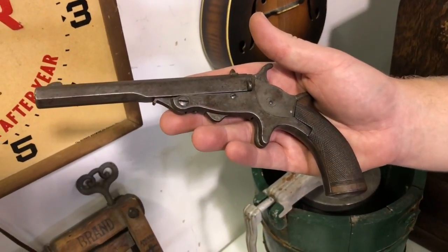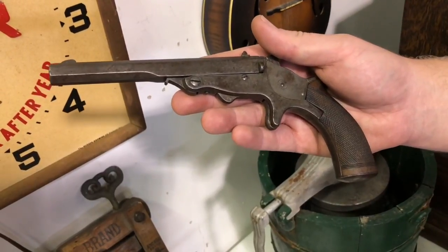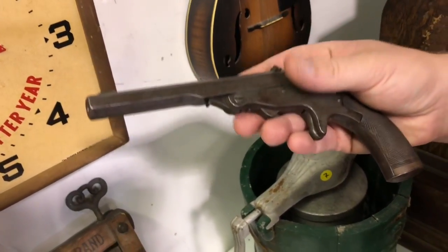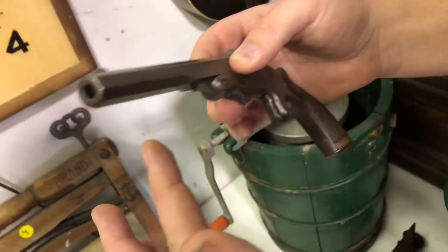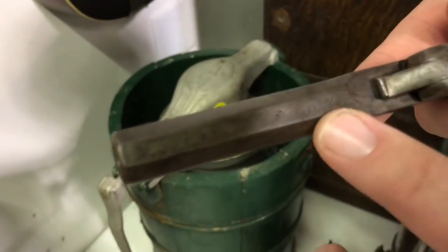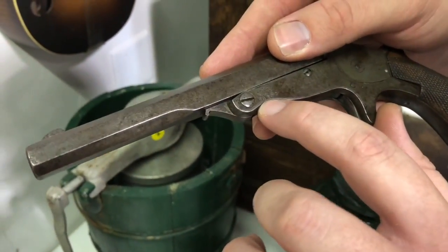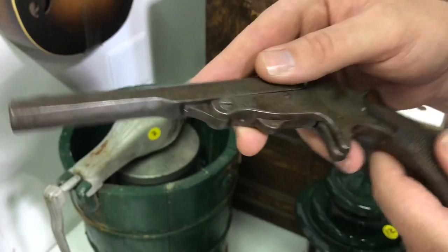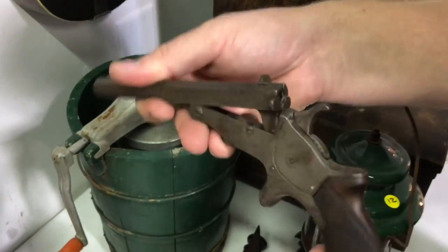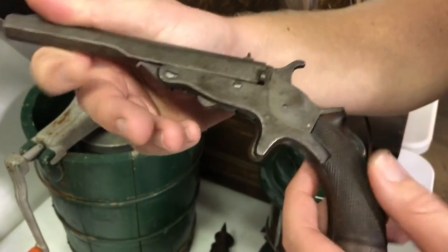Very special piece right here. This is a mid-1800s William Tranter 32 caliber parlor pistol. It has an octagon barrel, and it has Birmingham house proof marks underneath here. It's got the serial number stamped on the side — W. Tranter patent. This thing opens up. It is very clean, and it has a checkered walnut grip.